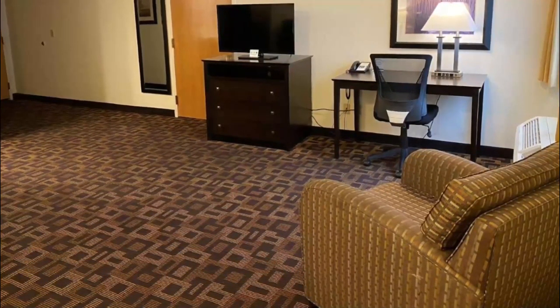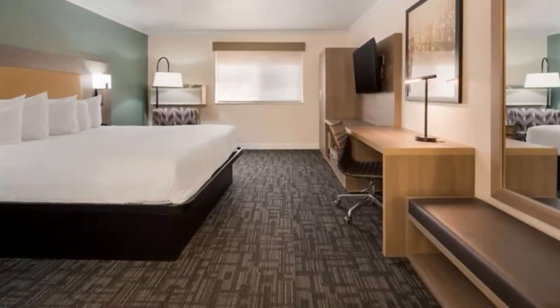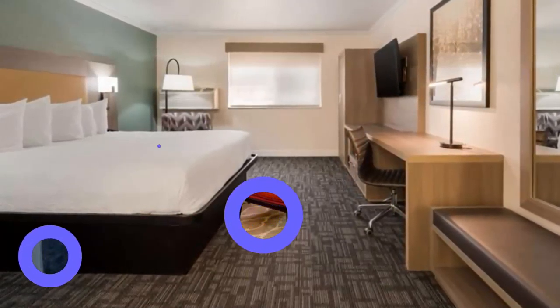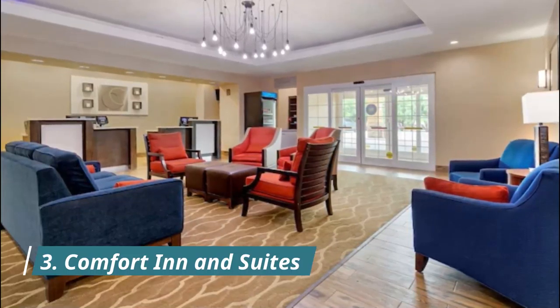Number two: Best Western Plus Inn of Hayward. Best Western Plus Inn of Hayward is located in Santa Clara, a neighborhood in Hayward, and is in a shopping district. Golden Tee Golf Land and Monarch Bay Golf Club are worth checking out if an activity is on the agenda.